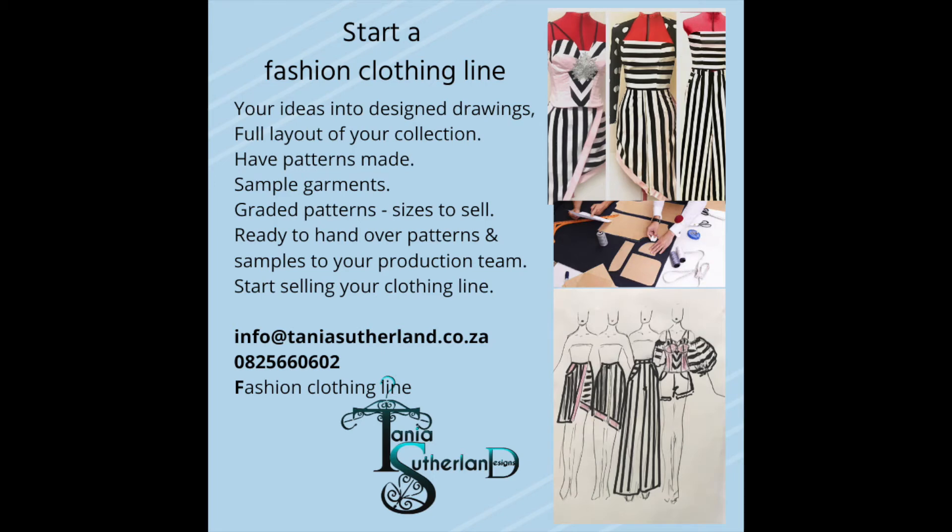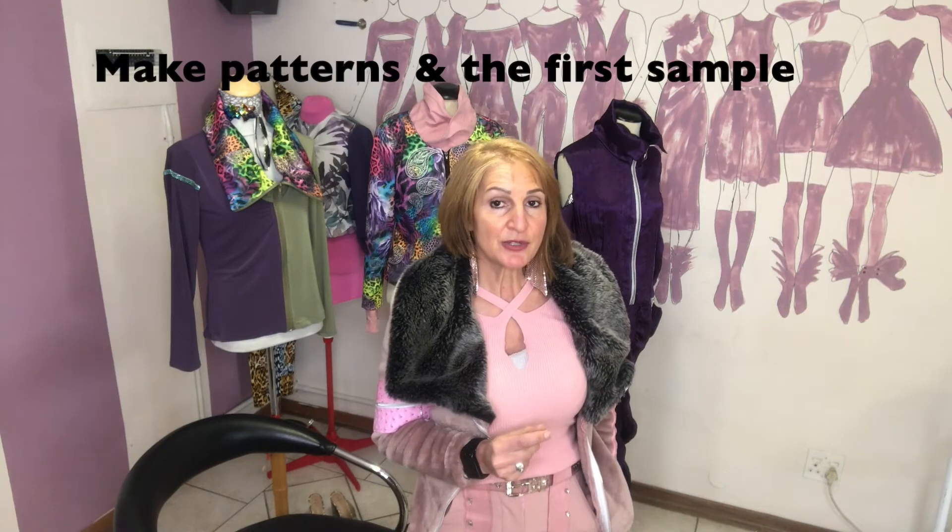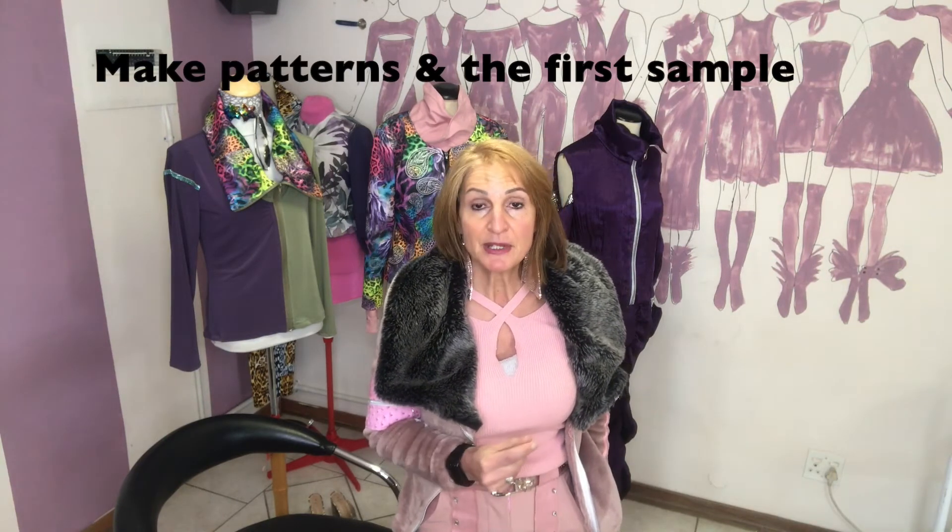If you are a fashion designer wanting to make more money beyond custom design clothing, consider making patterns. Many people want to start their own collection but have no idea how to make a pattern. You can make the patterns for them, and go one step further — make the samples too, so they can take the pattern and samples to a production factory and have it made up in production, because now they have a sample to work from.